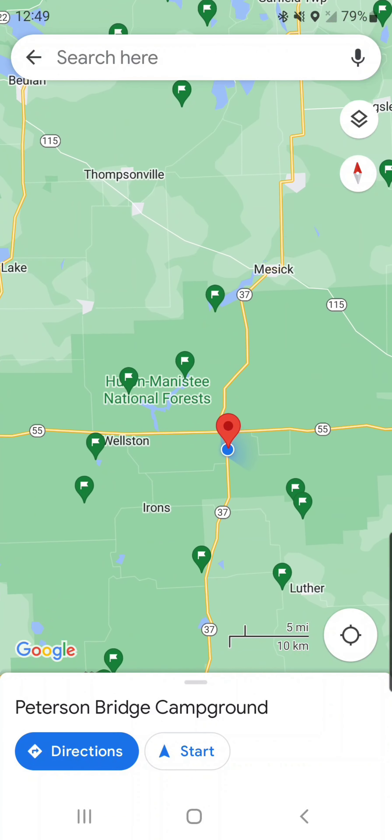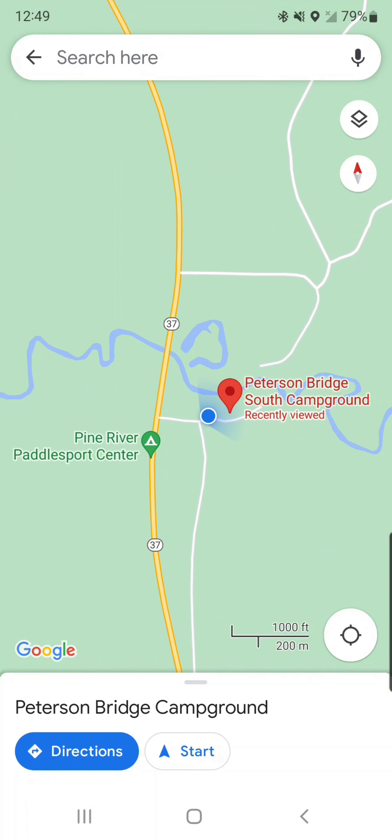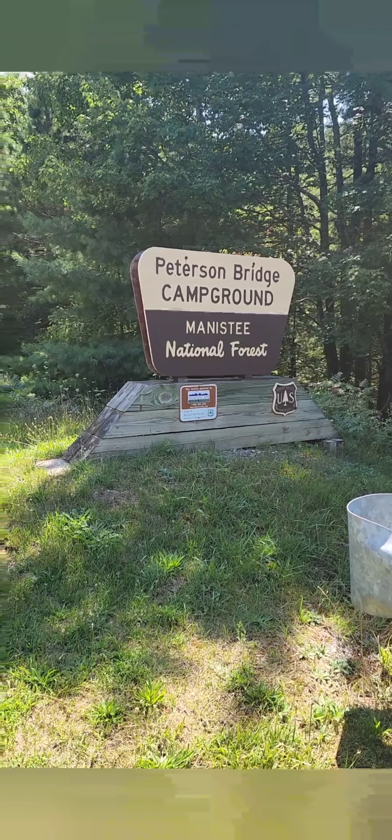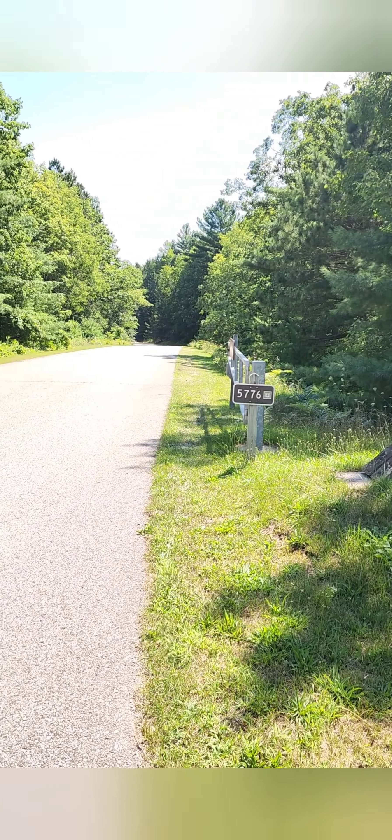The Peterson Bridge Campground is located along the Pine River in Wellston, right along M37. This is actually the only National Forest campground located along the Pine River in Michigan.